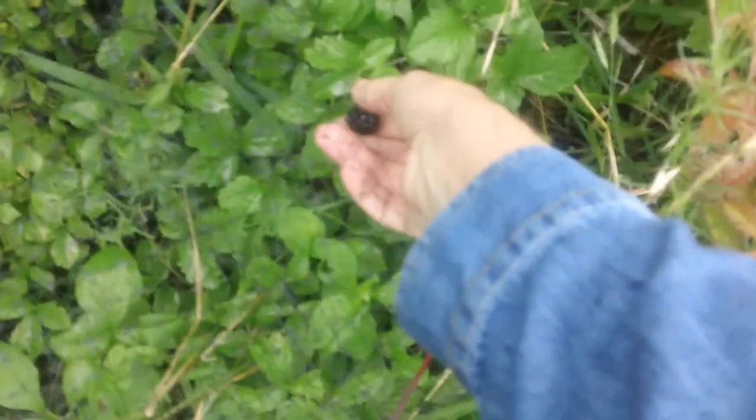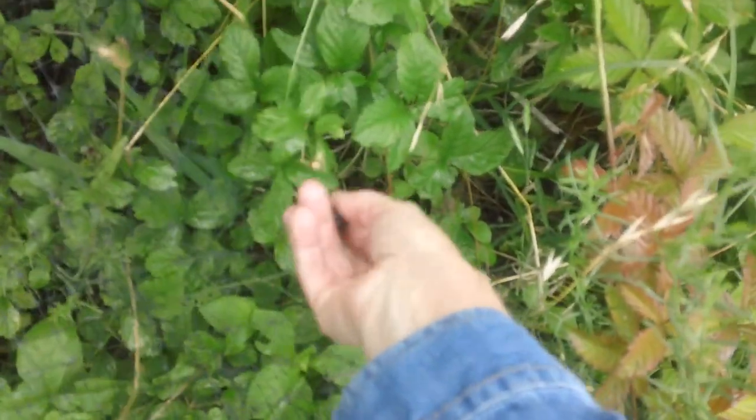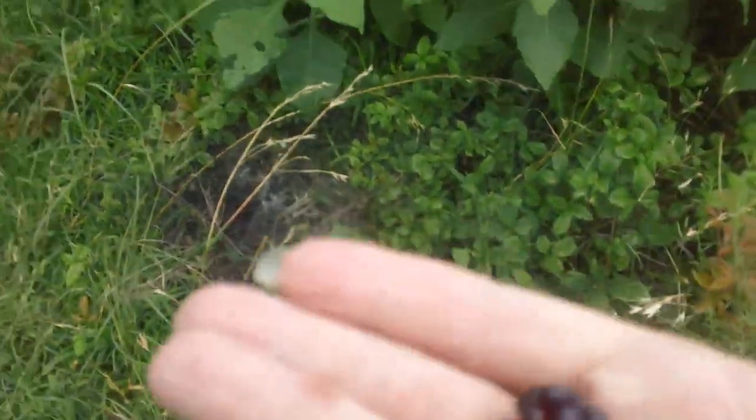These are the wild blackberries that have been growing — oh, speaking of which, look, there's a beautiful blackberry! Woohoo! Thought I'd gotten most of them, but look at that — they were big and juicy this year and I love it.